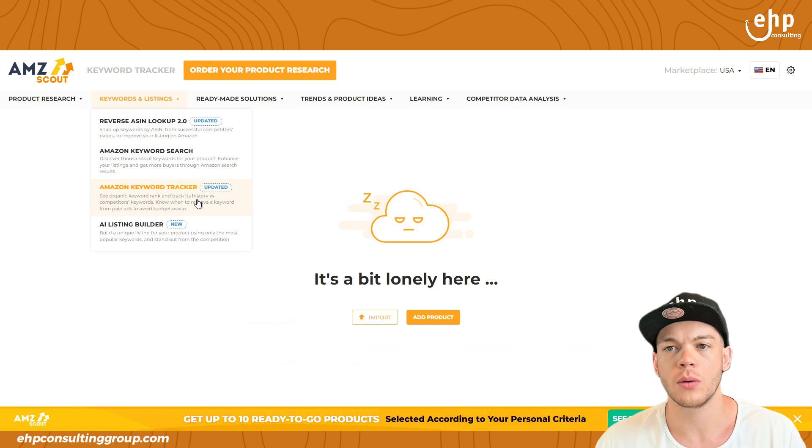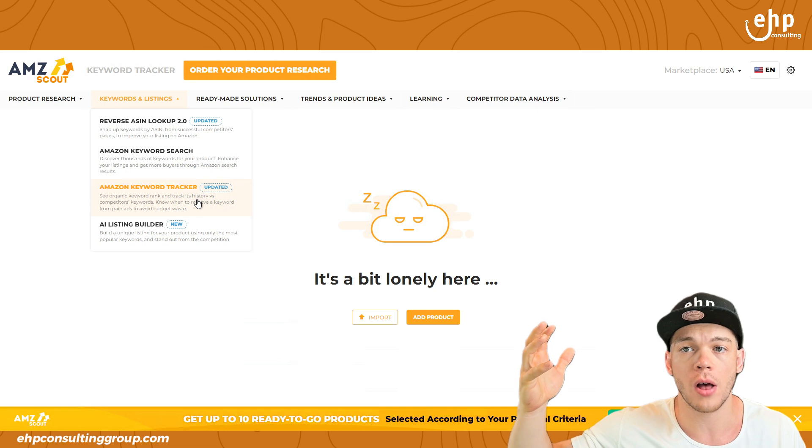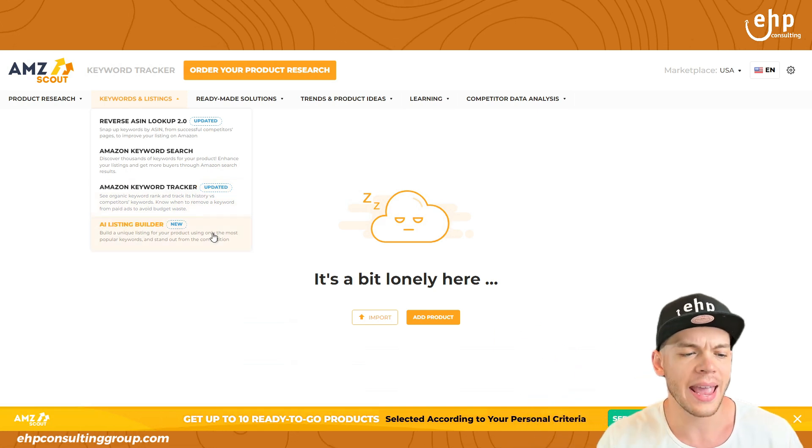There's also a keyword tracker. You put in a keyword and it will track it over time to see if the keyword's search volume is improving or decreasing.